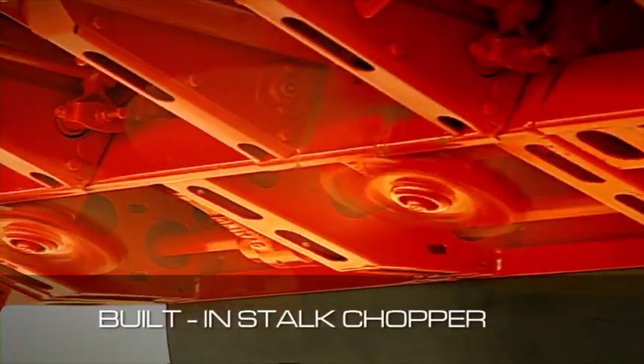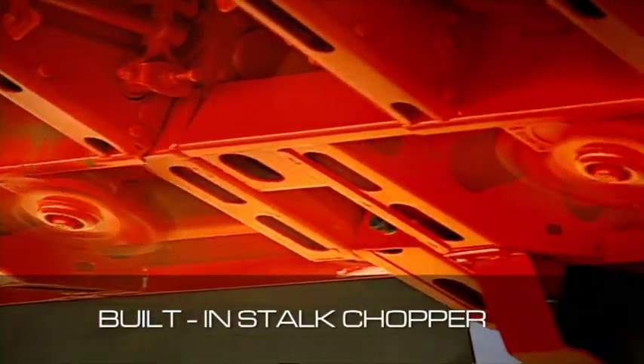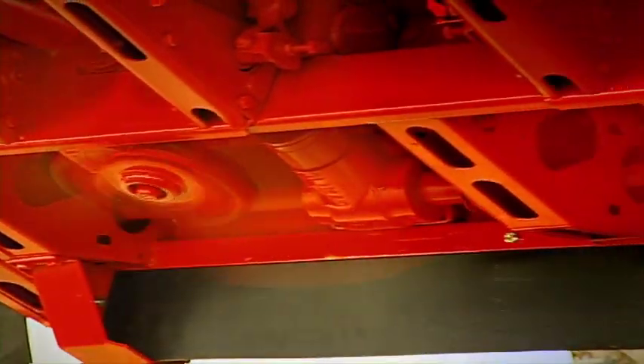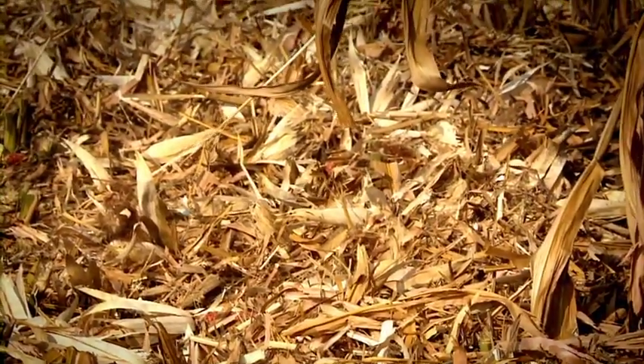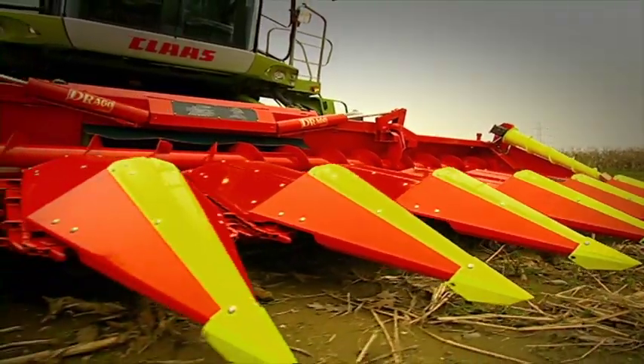Drago has a rotating blade stalk shredder which absorbs minimum power. The stalk chopper crushes the corn stalks and the field is ready for plowing.